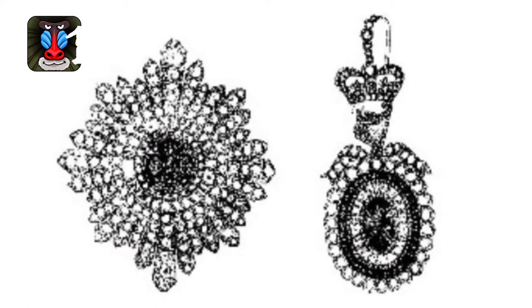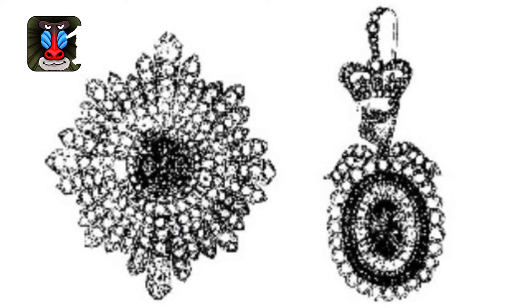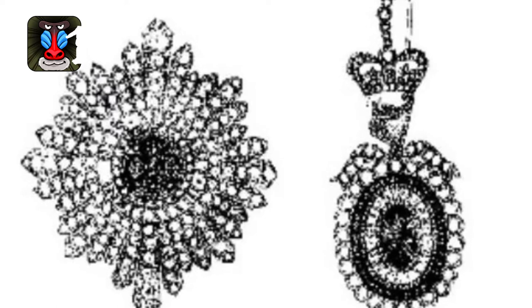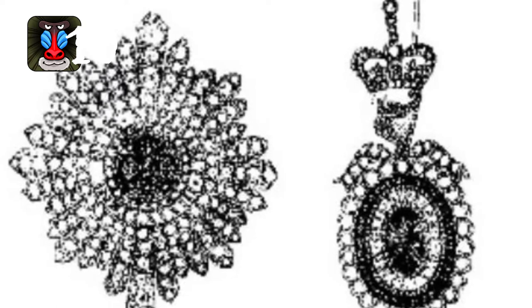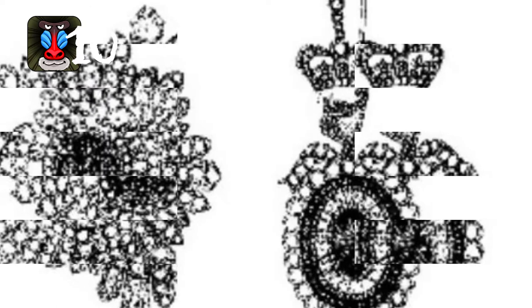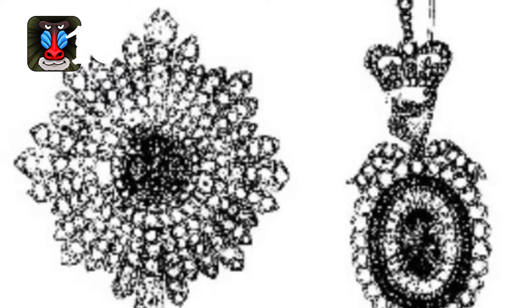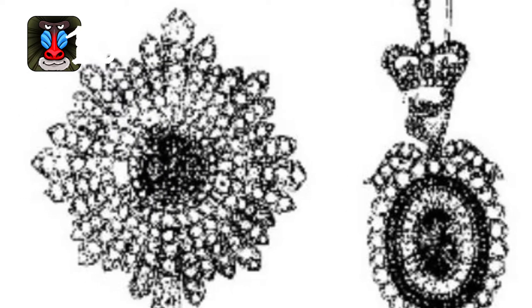Number 10: The Irish Crown Jewels consisted of an eight-pointed star made entirely from diamonds and a badge that featured an emerald shamrock and ruby cross. They were created in 1831 using precious stones taken from the crown of Queen Charlotte, consort to King George III of Great Britain and Ireland. The jewels were designed to serve as regalia for the sovereign of the Order of St. Patrick, a role fulfilled by the reigning British monarch.